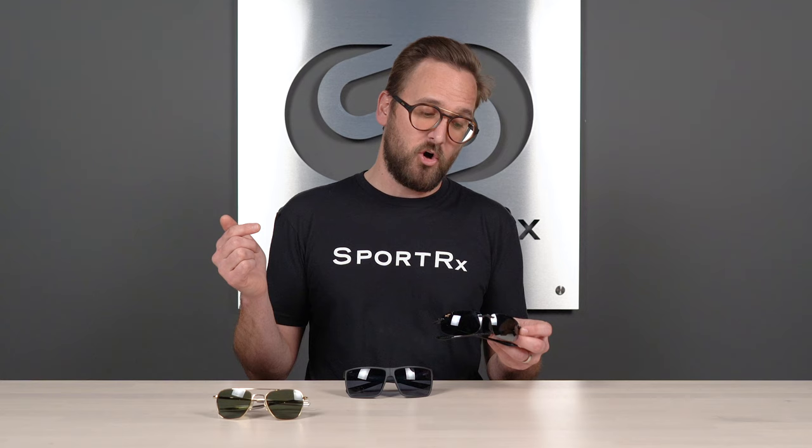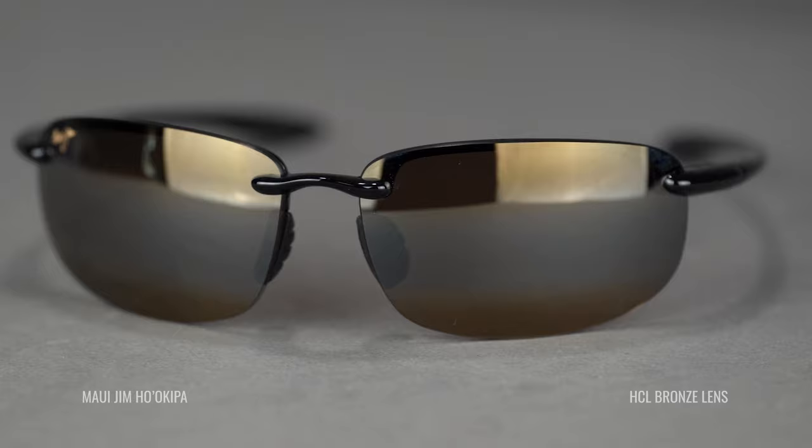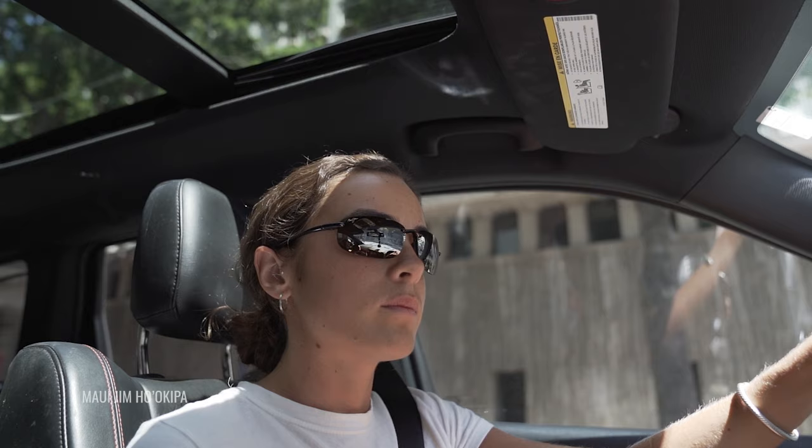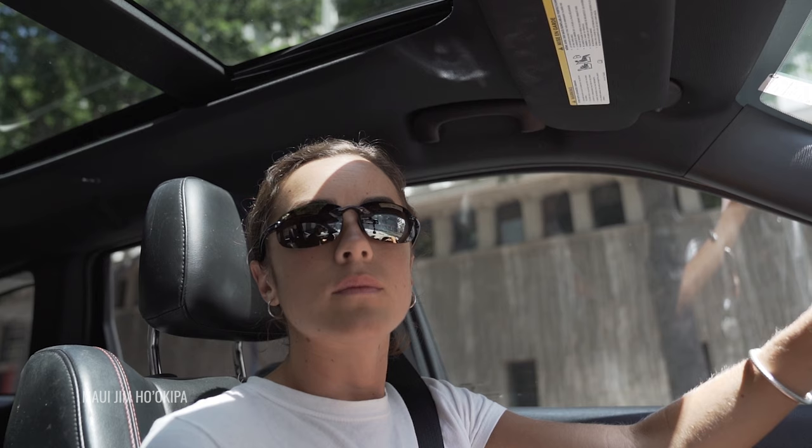The Hoa Kippa is also an exceptionally lightweight frame — it's really just lens, temples, and bridge. In prescription, there isn't even a bar in the back. It's the lowest-profile frame you could ever get and immensely lightweight. It's one of those frames where you put them on and forget they're even there.